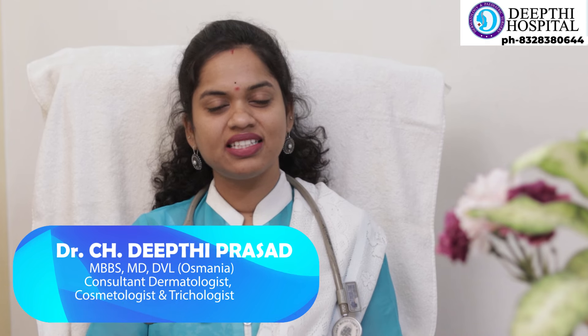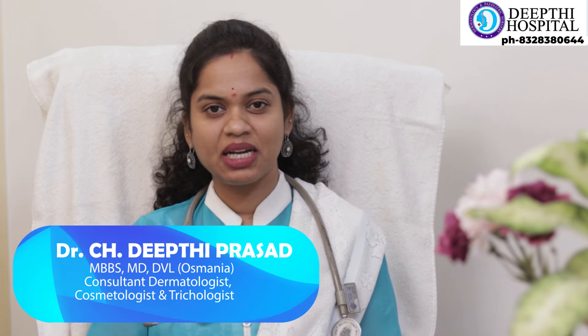Hello everyone, this is Dr. Deepti Prasad, dermatologist from Deepti Hospital, Karim Nagar, Telangana.